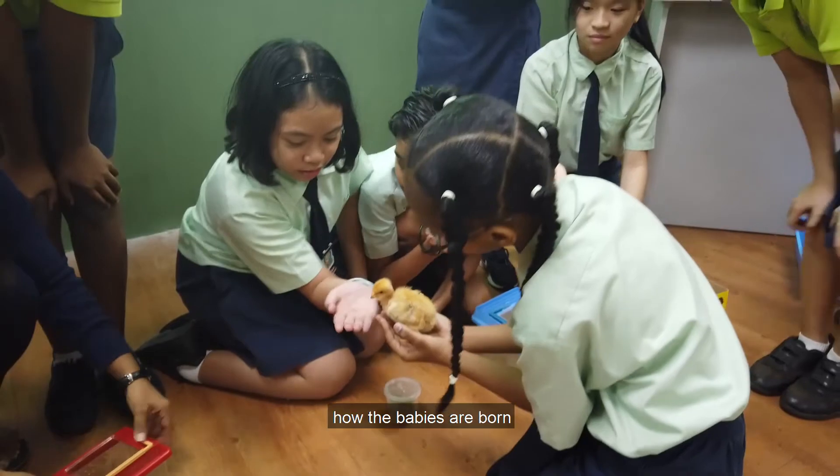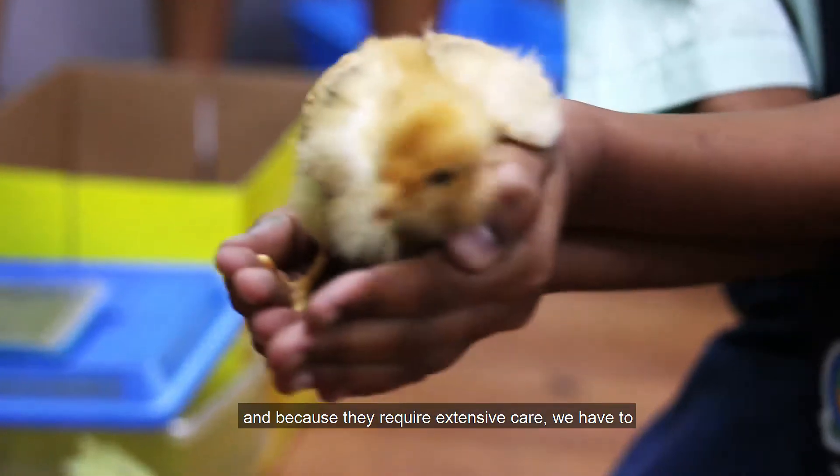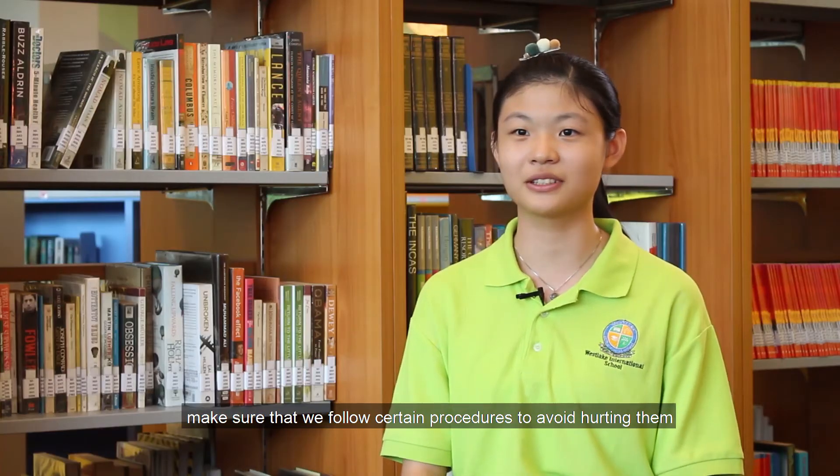For example, how the baby was born, and because they require extensive care, we have to make sure that we follow certain procedures so as not to hurt them.